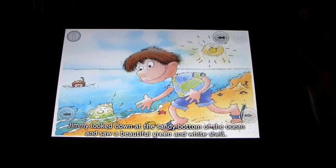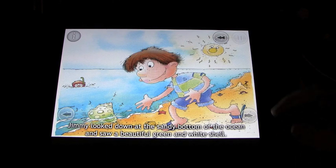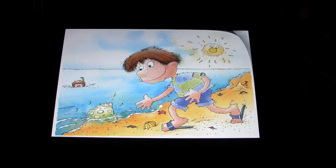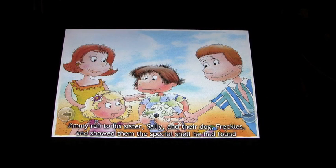You can press the 'i' for information but it doesn't really give you anything that would change anything. We'll click to go to the next sentence. 'He picked it up and heard it say hello.' We get the next picture. 'Jimmy ran to his sister Sally and their dog Freckles and showed them the special shell he had found.'